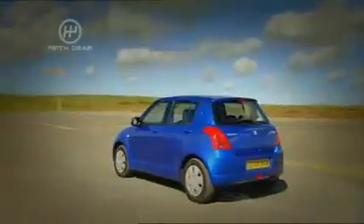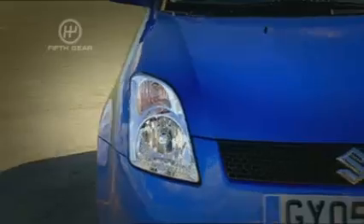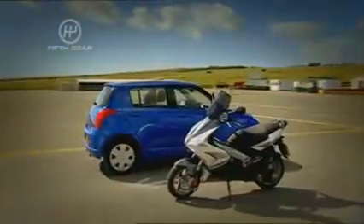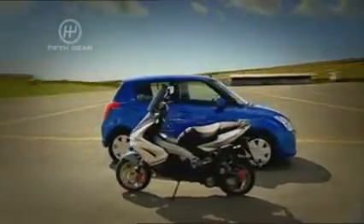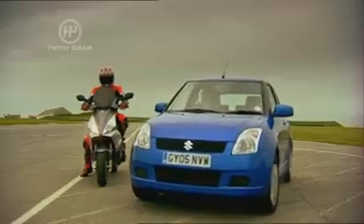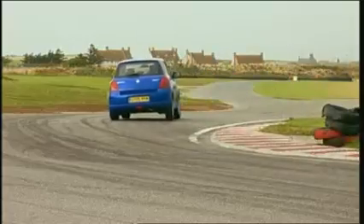Its round-town runabout rival is the Suzuki Swift. For just seven and a half grand you get a 1.3 litre engine producing 92 horsepower — nearly five times more than the Peugeot. However, in terms of power to weight, the scooter has the upper hand. This little Suzuki Swift was probably the first oriental trendsetter for the mini micro hot hatch.